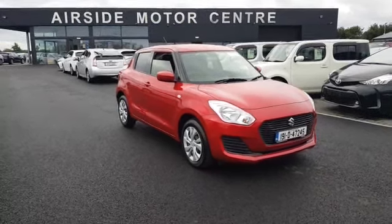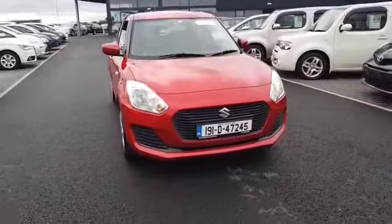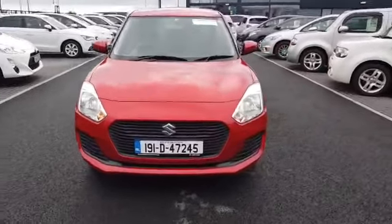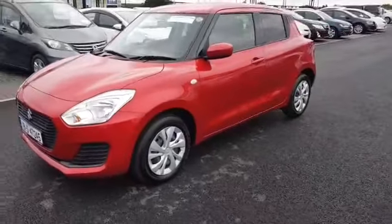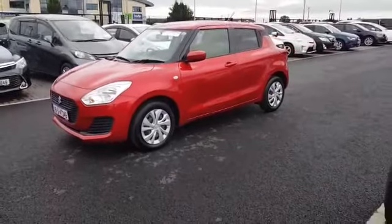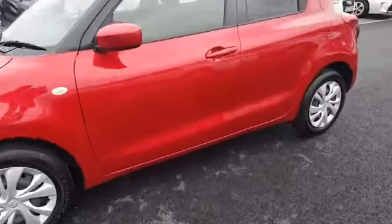Hi guys, welcome to Airside Motor Center. It's Stephen here, just going to give you a quick walk around this Suzuki Swift. As you can see, it's a 2019 on a 191 registration plate. It's a 1.2 petrol automatic in like-new condition with only 5,000 kilometers.